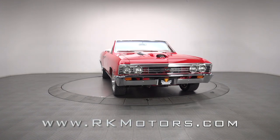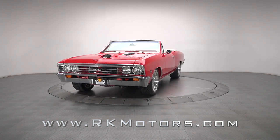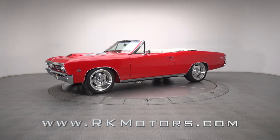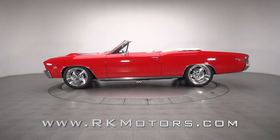A true SS396 body that's been converted into one of the sickest rides around via a completely custom chassis and a GM Performance Park Ramjet 502. This 67 Chevelle drop top is a killer magazine centerfold that's just waiting to be discovered.